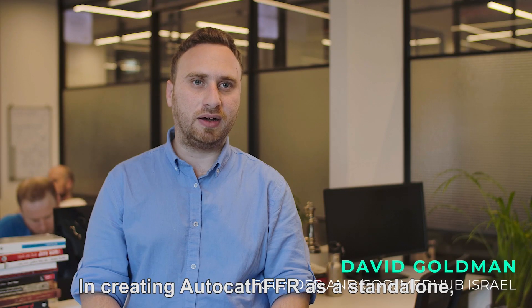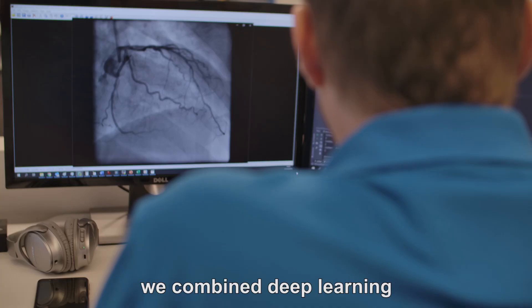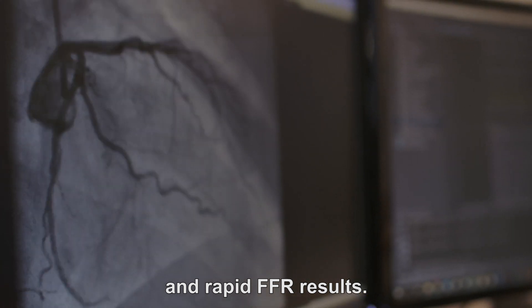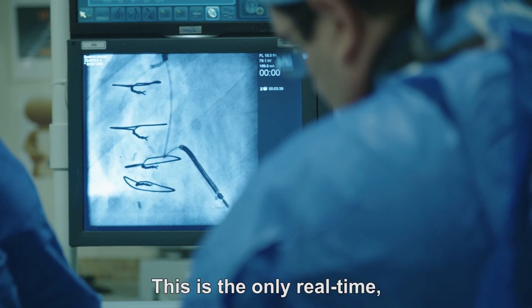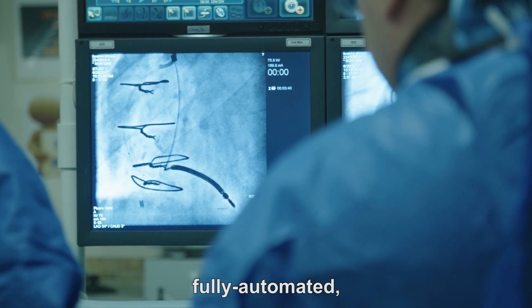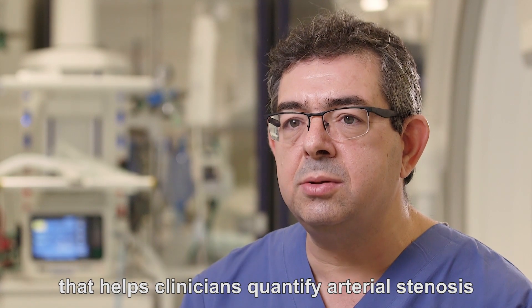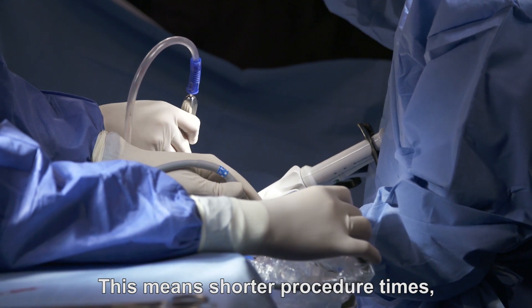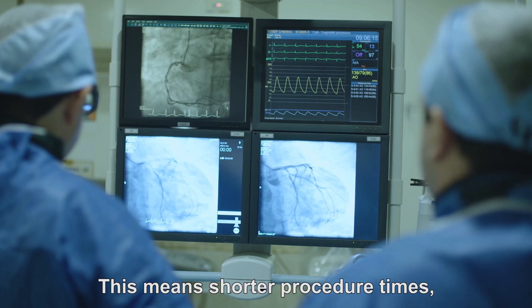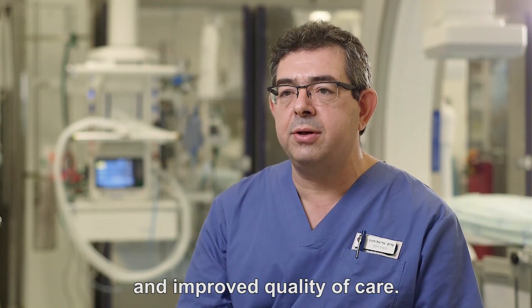In creating AutoCath FFR as a standalone, fully automated system, we combine deep learning and artificial intelligence to produce the most accurate and rapid FFR results, all without requiring the doctor's involvement. This is the only real-time, fully automated, non-invasive diagnostic tool that helps clinicians quantify arterial stenosis and determine whether or not significant narrowing is present. This means shorter procedure time, far fewer unnecessary invasive procedures, and improved quality of care.